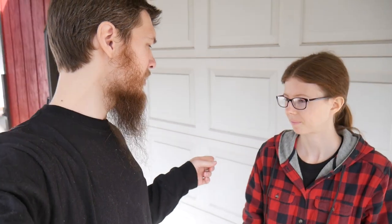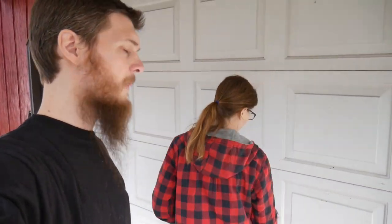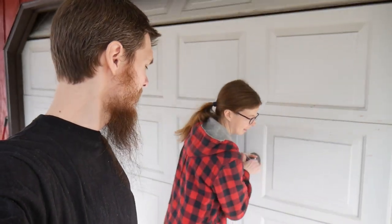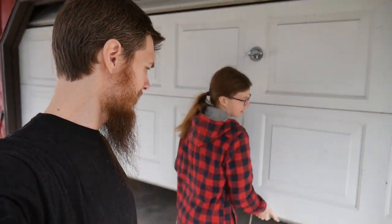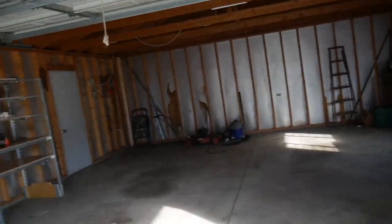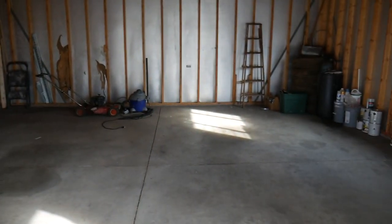It is surprisingly beautiful out today for December, so that is good — we're going to be moving on a relatively nice, pretty warm weather. Let's open up the garage and show how clean that is, because we've always struggled with keeping the garage clean. Look at that — pretty much all of this is staying here.